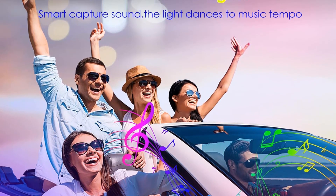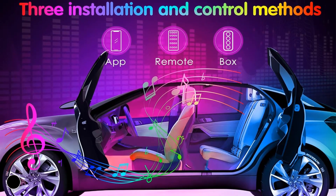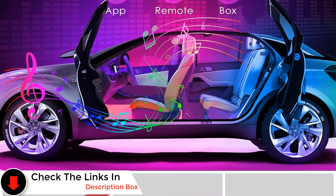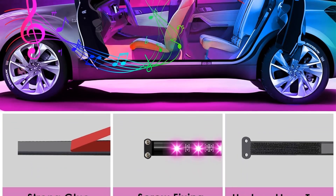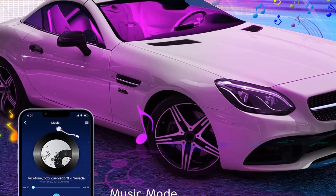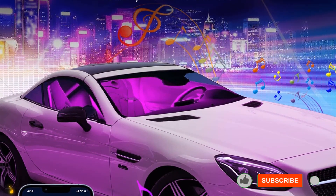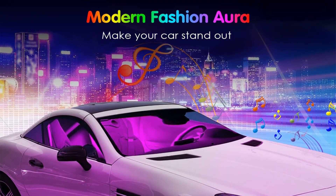This feature distinguishes it from its counterparts, offering users convenient and intuitive control over the lighting settings. Furthermore, with the inclusion of a one-year warranty, this LED interior light for cars not only assures durability and reliability but also instills confidence in its longevity, making it a worthy investment for discerning consumers. Best features: comes as a pack of four interior lights, uses a total of 48 LED bulbs for lighting, and a one-year-long warranty.